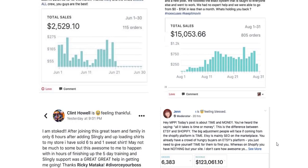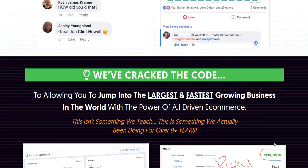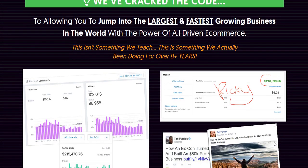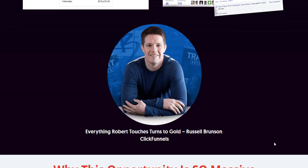Hubcart Pro is designed to grow with your business. Its robust infrastructure supports expanding product lines and increasing order volumes, making it an ideal solution for both small businesses and large enterprises.